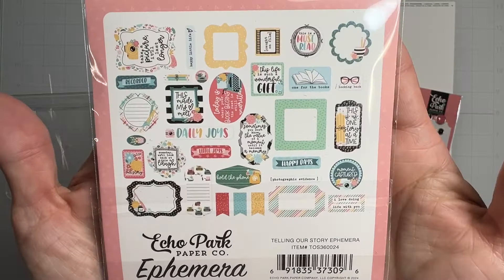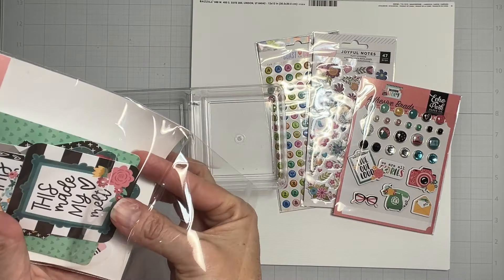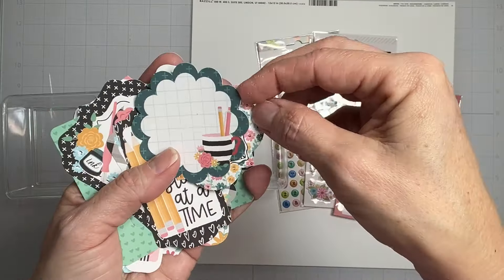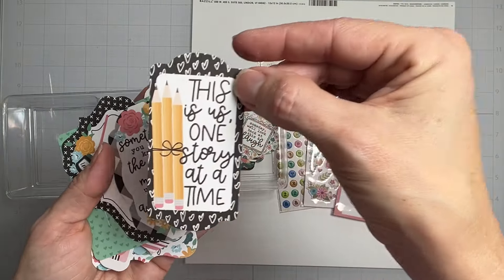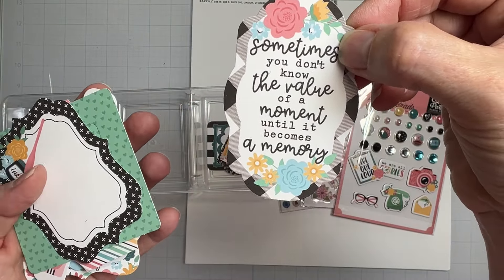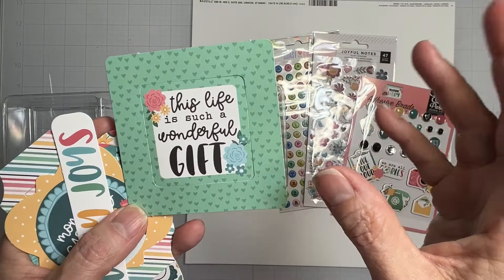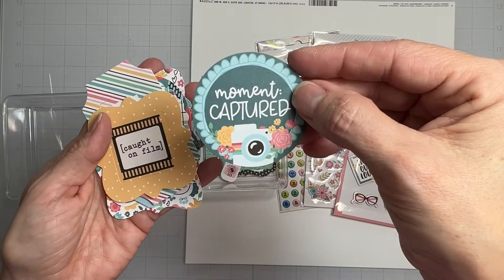This is the ephemera from 'Telling Our Story' by Echo Park — 34 pieces just like the first pack. Let me take a look: 'Look at how cute that is' — gorgeous journaling spot with all kinds of attention to detail. 'Someday We'll Look Back at This and Laugh.' 'This Is Us, One Story at a Time — Truth.' 'Sometimes You Don't Know the Value of a Moment Until It Becomes a Memory.' Gorgeous journaling spot! I love the black, which is going to be perfect with those black alphas from the main kit.